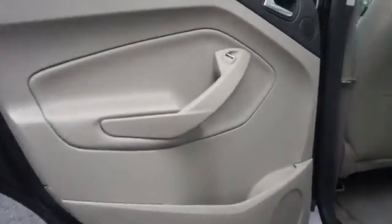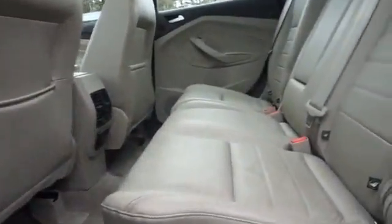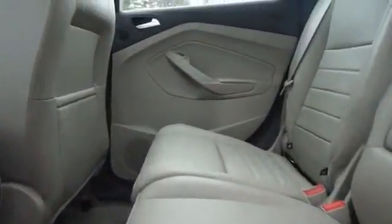On the inside, you'll find leather seats, Bluetooth connectivity, an auxiliary input, steering wheel controls, push-button start, and automatic climate control.